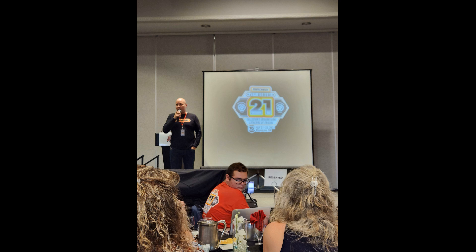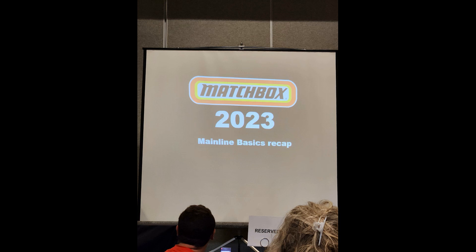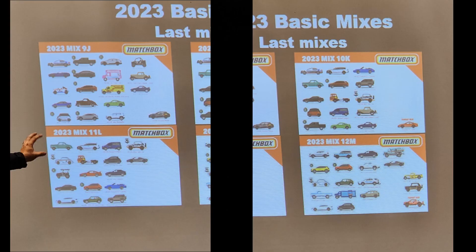They had some issues — if you live-streamed this, you probably had some issues. This is the 2023 mainline presentation setup. I'm going to try to edit this so I can show you the model itself and the pre-pros that were there. This is kind of the last mixes of the year, where we're sitting with the end of them. You have mix 9, 10, 11, and 12 to round out the year. None of these mixes particularly show the assortments — you don't know how many of each you're getting, but at least it shows what comes in each mix.